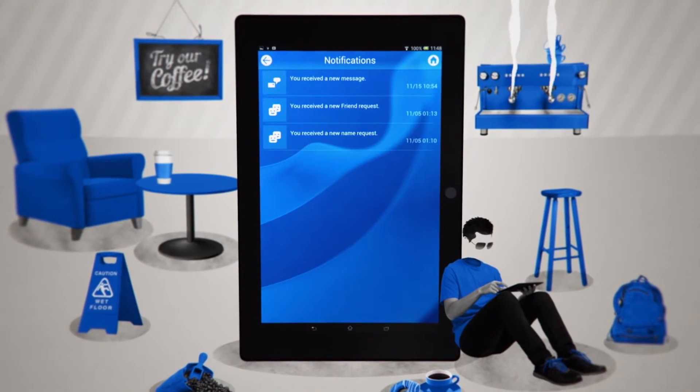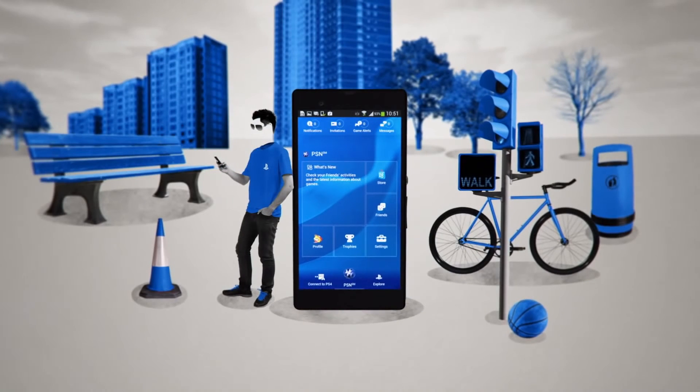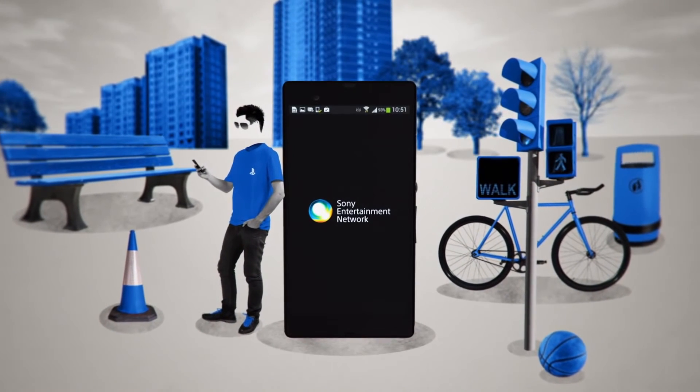You can even manage all the latest alerts and notifications whilst you're on the move. Get ahead of the game and purchase titles from the PlayStation Store and start the game downloading straight onto your PlayStation 4 before you arrive home.